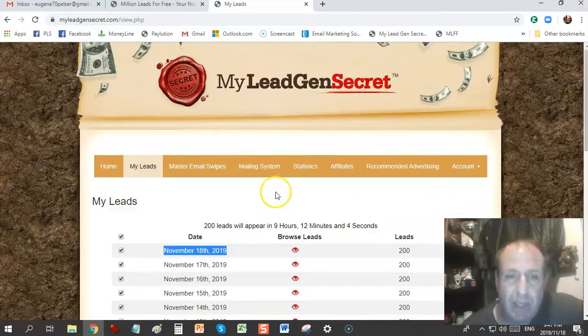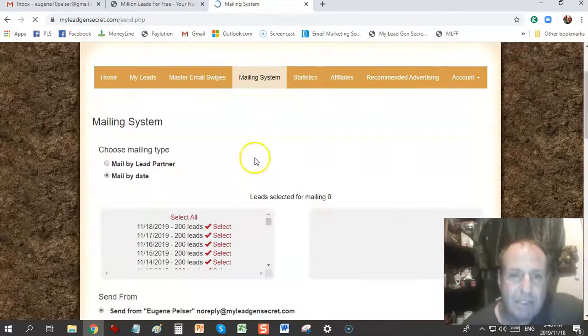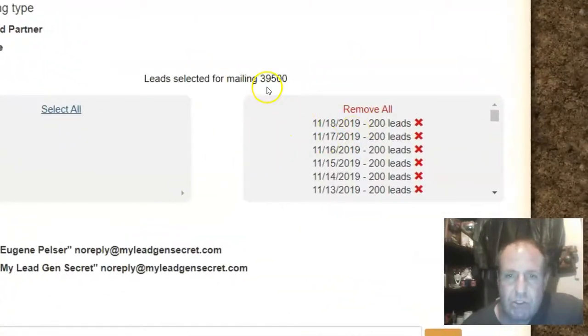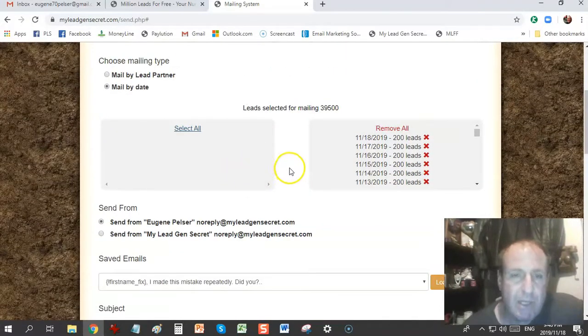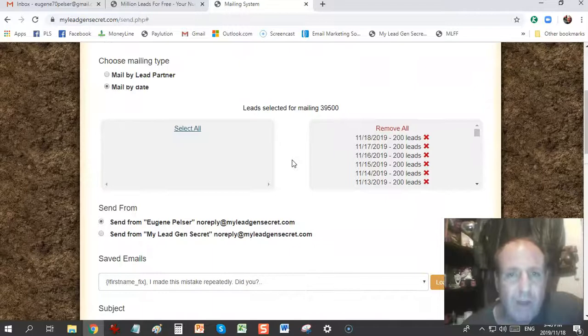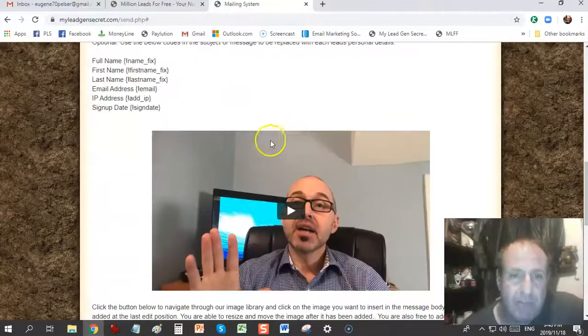My Lead Gen Secret has its own built-in email system called iMail. You can mail once every single day, and I mail every day to all of the leads. As you can see, I've got 39,500 leads that I can email to. You get 10 free email swipes that you can send to these leads promoting My Lead Gen Secret. You don't need to promote My Lead Gen Secret — you can use any product. A lot of guys have had success with ClickBank, JVZoo, and Warrior Plus products, and some with their own products. All I've been doing is promoting the My Lead Gen Secret opportunity to these leads.